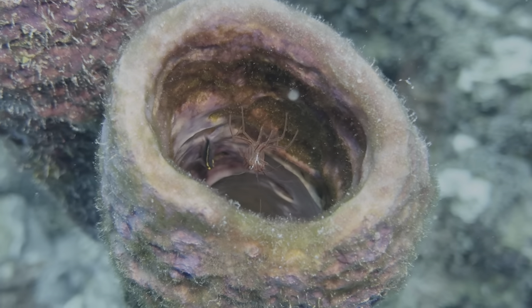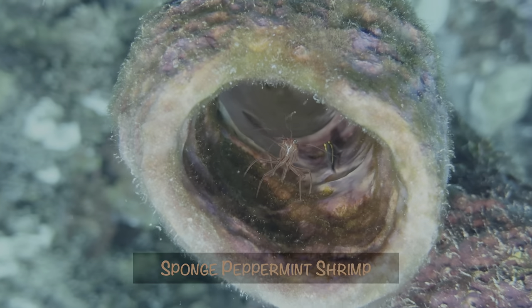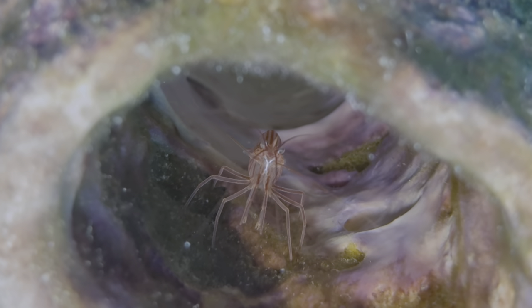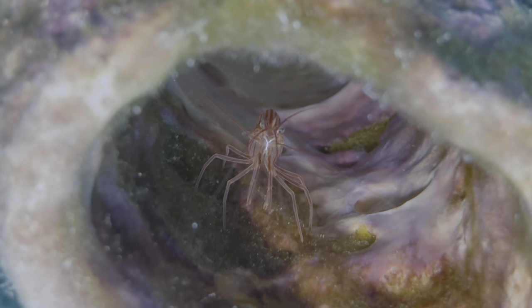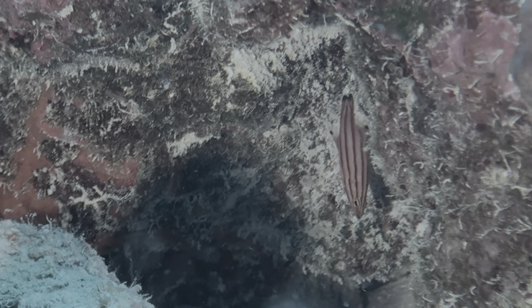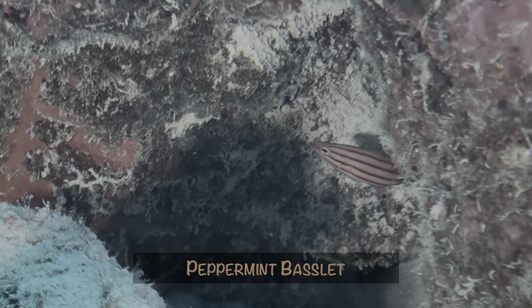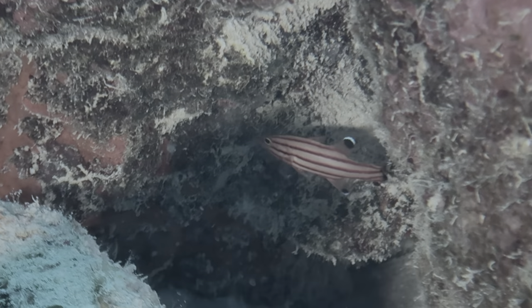Getting back to reef creatures, Leslie found this sponge peppermint shrimp just rocking back and forth in a stovepipe sponge — all it needed were tiny little headphones. That particular dive was sweet, because we also saw a peppermint basslet swimming around in a protected coral alcove.